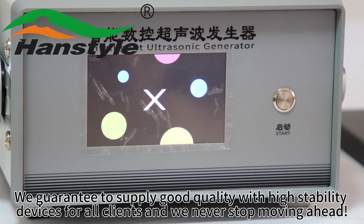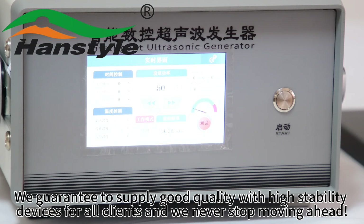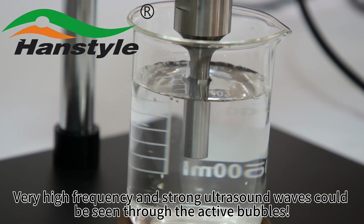We guarantee to supply good quality, high stability devices for all clients, and we never stop moving ahead. It is still easy to operate, but has much more functions for laboratory experiments at very high frequency.